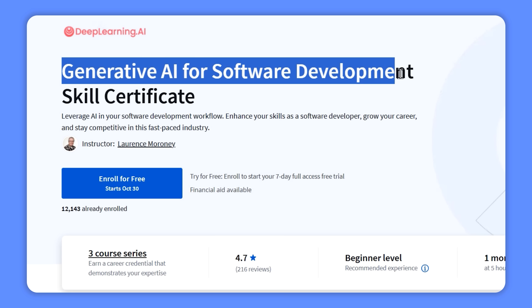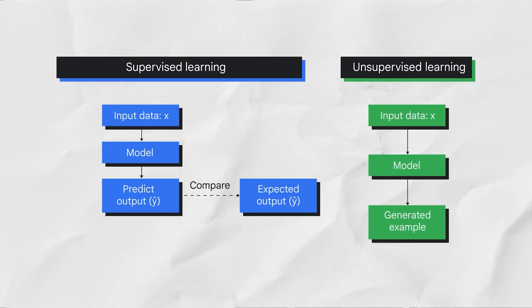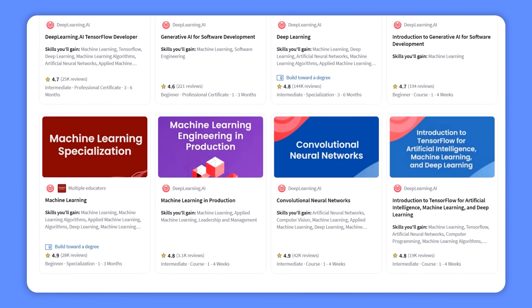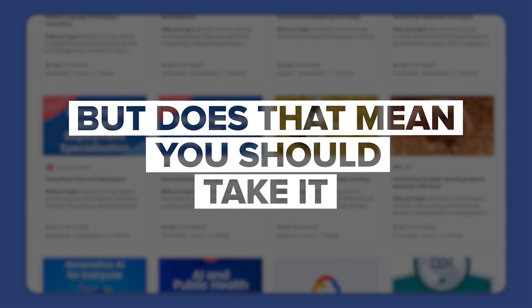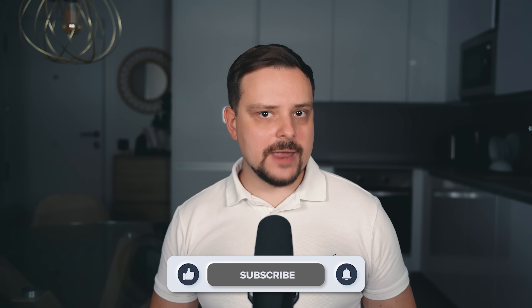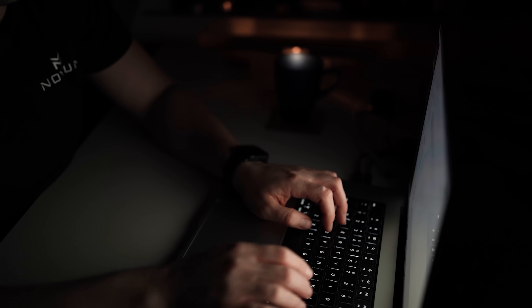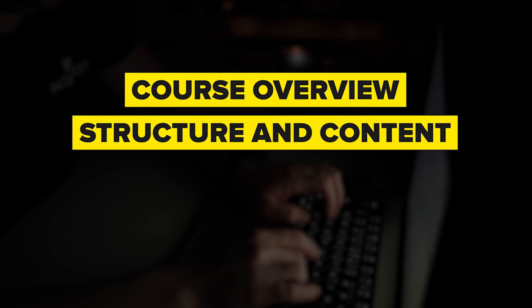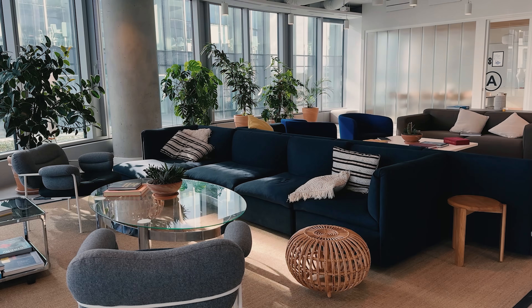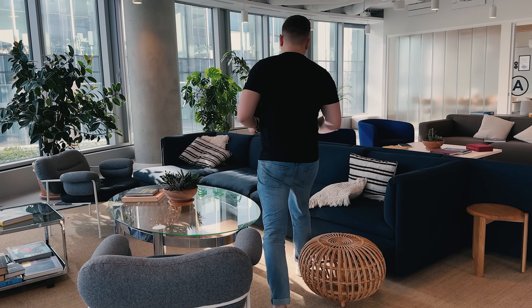Generative AI for Software Development Skills Certificate — it's a relatively new learning program by Deep Learning AI on Coursera. Generative AI is definitely one of the hottest topics of late, and Deep Learning AI is well known for its great courses. But does that mean you should take it? My name is Daniel and today I've got a Generative AI for Software Development Skills Certificate review for you.